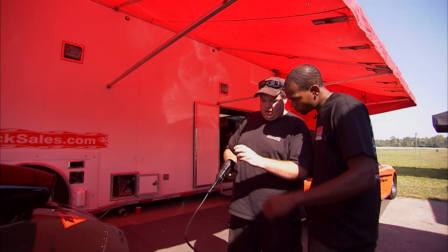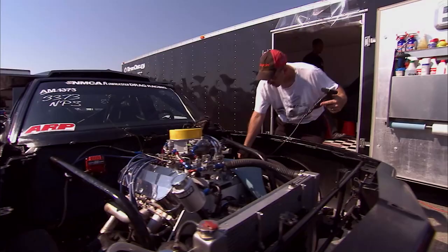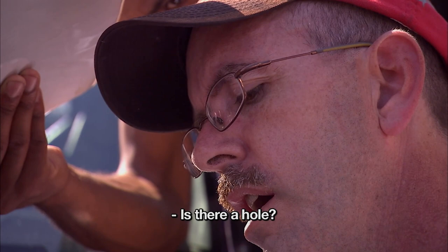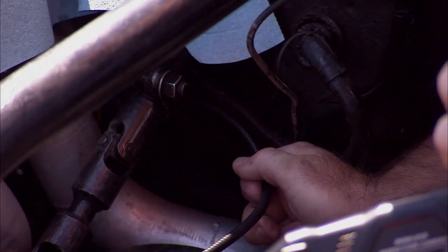With the bore scope in hand, Brian inspects the cylinder. It's probably one of two things: either we may have burned the piston, or we may have fried the ring. We'll figure it out — that's the beauty of it. Just a little challenge, but that's what makes racing interesting and fun.